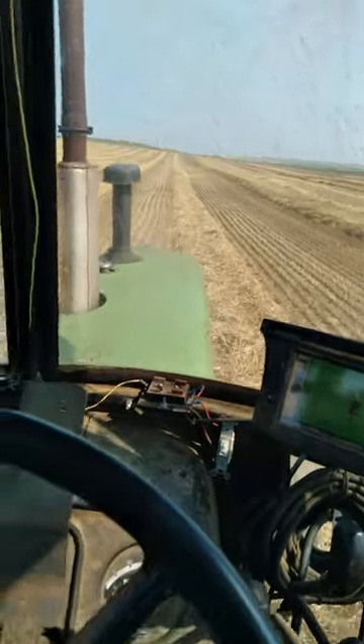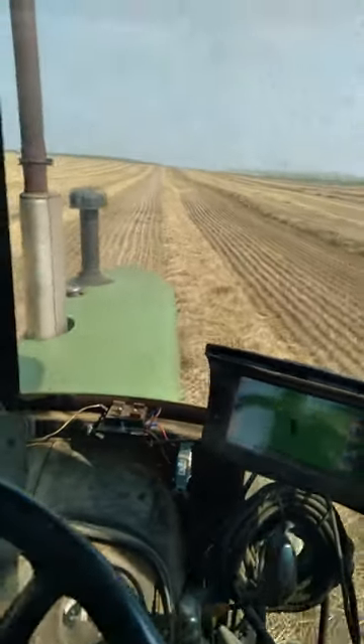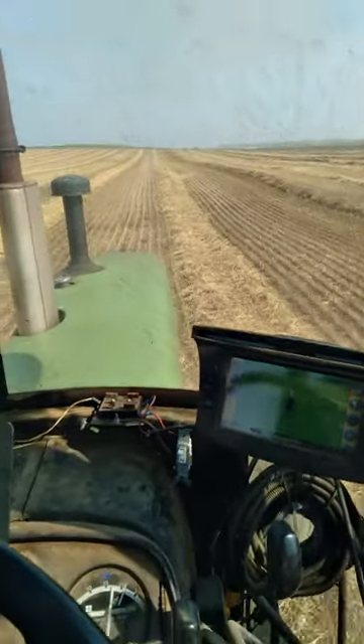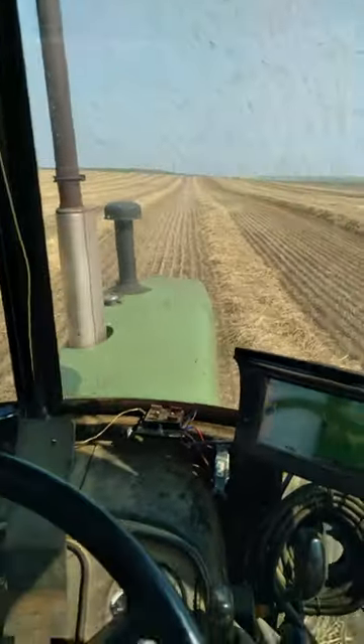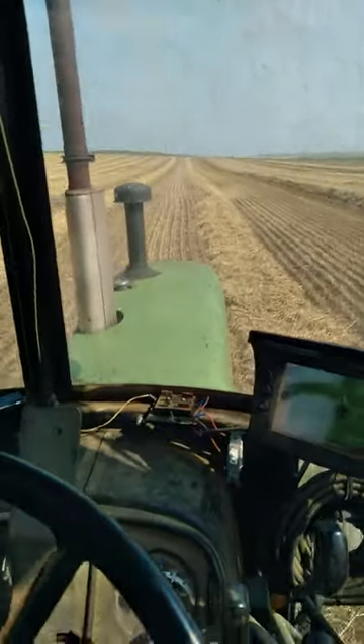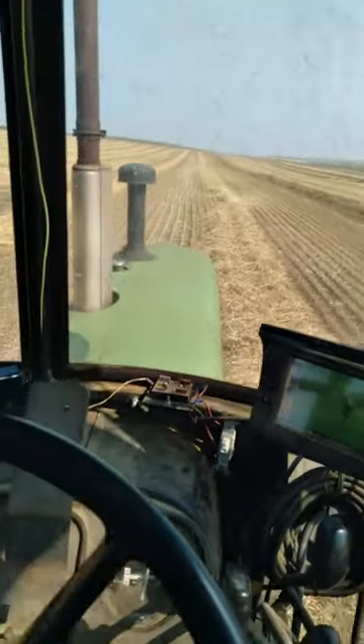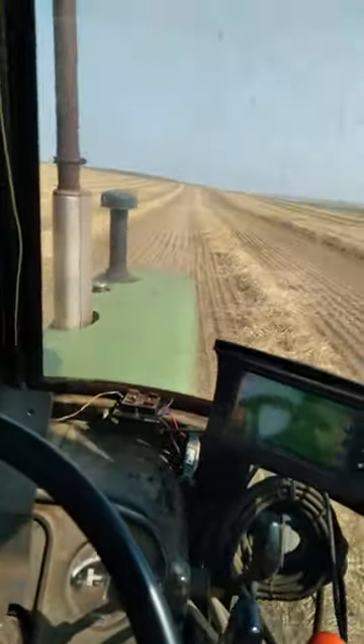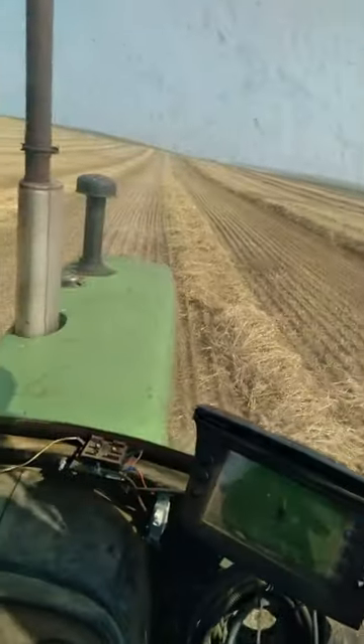We had a thunderstorm two days ago — heavy winds, half-inch to three-quarters of an inch of rain. So we're inverting windrows with the BR-1224. Still a little tacky, but you can see here where the wind has scattered them.